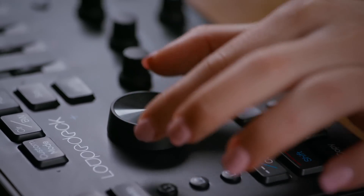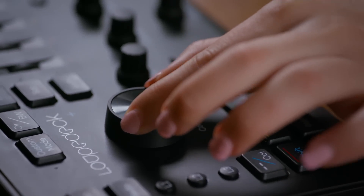We're about to color grade one of my documentary projects and we're going to do that using the Loop Deck Plus. Let's do it.